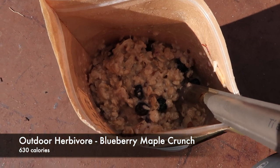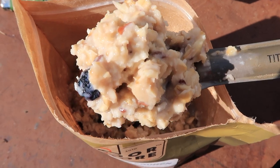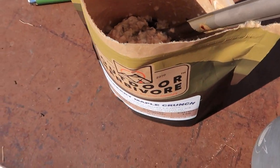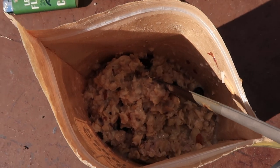Today I am having outdoor herbivore blueberry maple crunch. It has blueberries, almonds — looks so delicious. Yum! I love this meal. I've had this before.